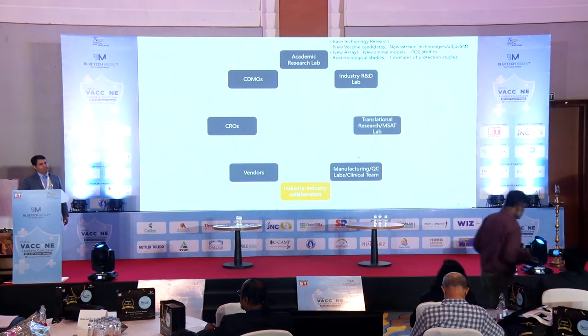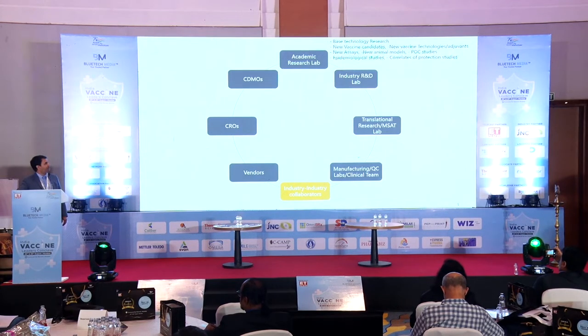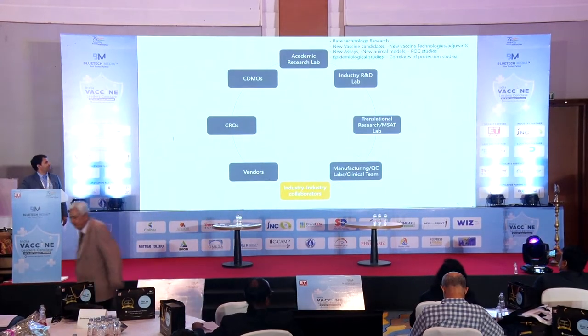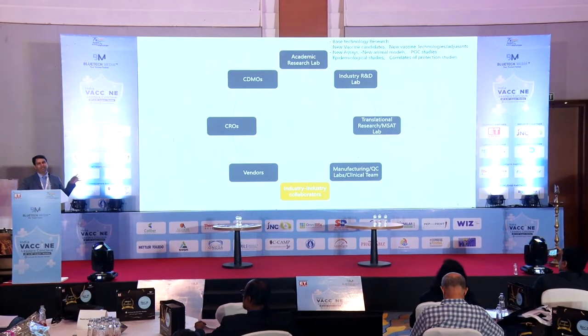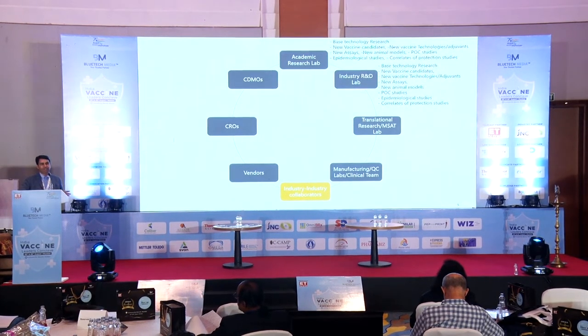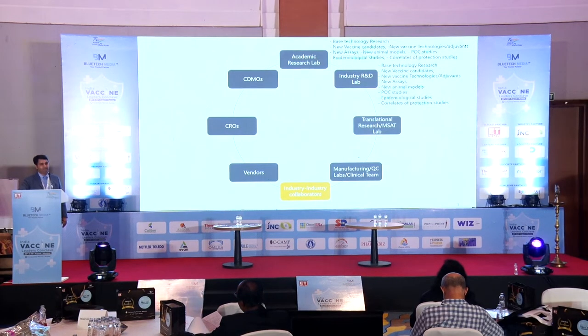I am specifically focusing on vaccine research, development, and manufacture. From academic research labs we generally get: basic technology research, new vaccine candidates and technologies to be identified, new adjuvants, new assays, new animal models, proof of concept studies, epidemiological studies, and correlate of protection studies. The same kind of research can be done in industry settings also, but this kind of setup is not available in India to that extent as of today. I strongly wish that this can come up in India so that translation from academia to industry can grow strongly.